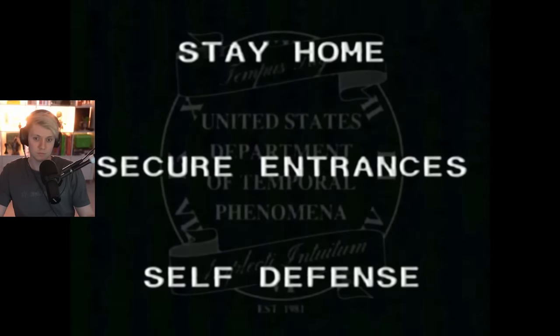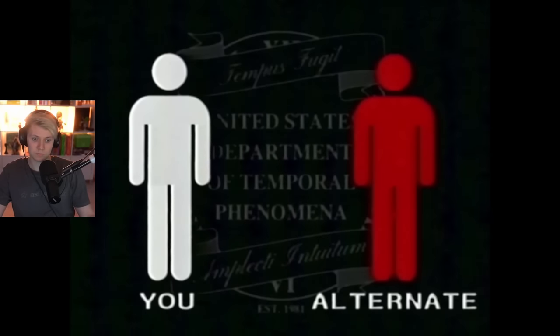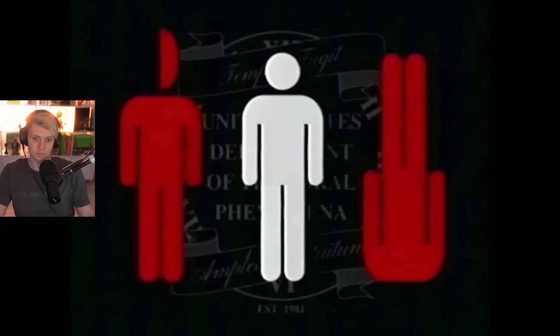You can't blame someone if they don't know an alternate exists based solely on physical characteristics. If you see another person that looks identical to you, run away and hide. If you see a person with any sort of biologically impossible characteristic, run away and hide.